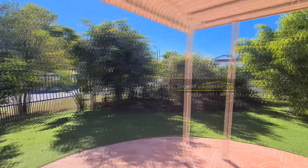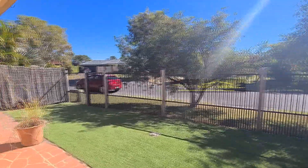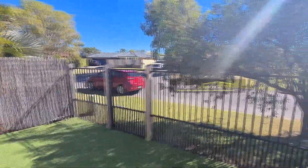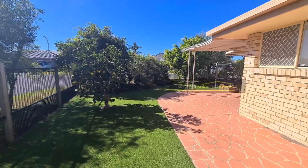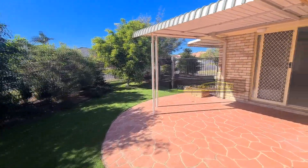Stepping outside, you've got a covered entertaining area with a low maintenance garden with established trees for privacy. Astroturf has also been laid. There are two gates at the property — one to the side street. Incidentally, there's a park just one house away, again that quiet cul-de-sac. There's also a lemon tree laden with fruit.